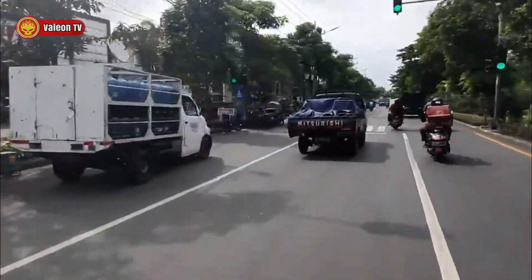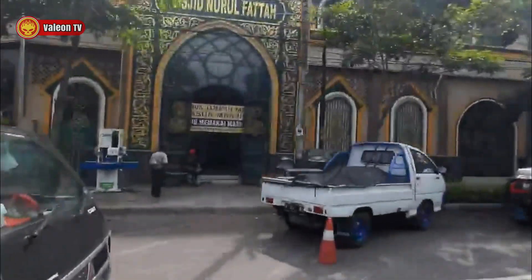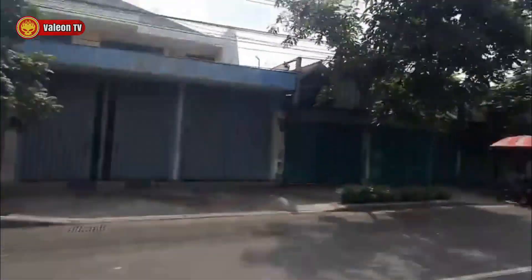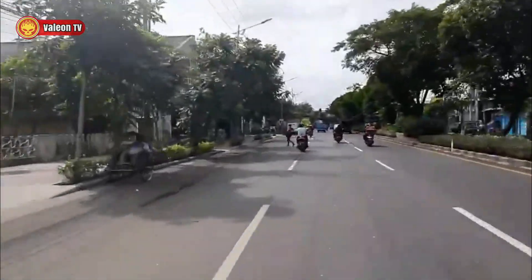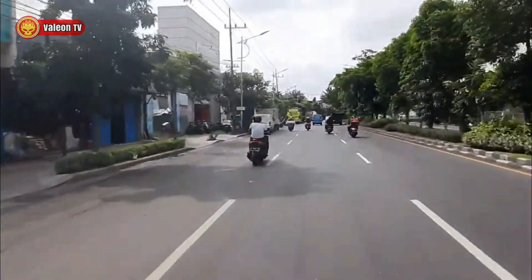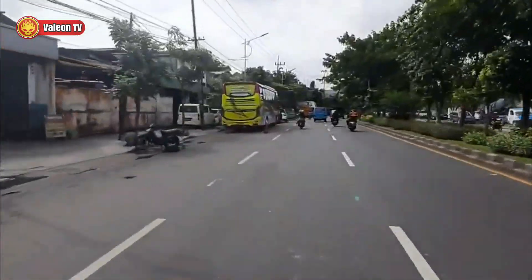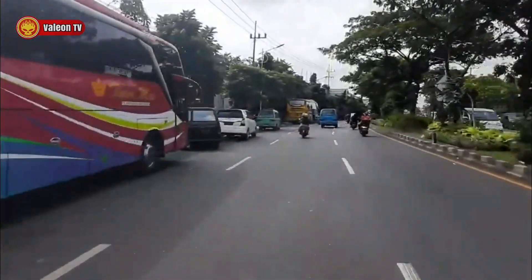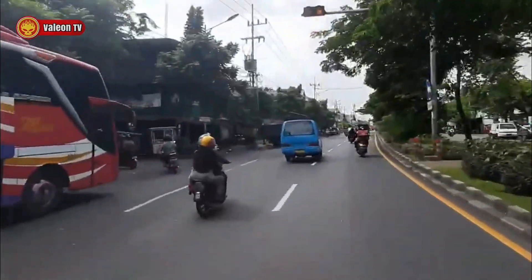Di sebelah kiri ada masjid besar, Nurul Fatah. Itu kalau dibuat Jumatan rame banget. Sampai kayak gak ada lantai kosong — baik lantai dasar maupun lantai dua, penuhnya kebangetan. Bisa dibilang cukup bagus karena antusias warga sini tinggi.